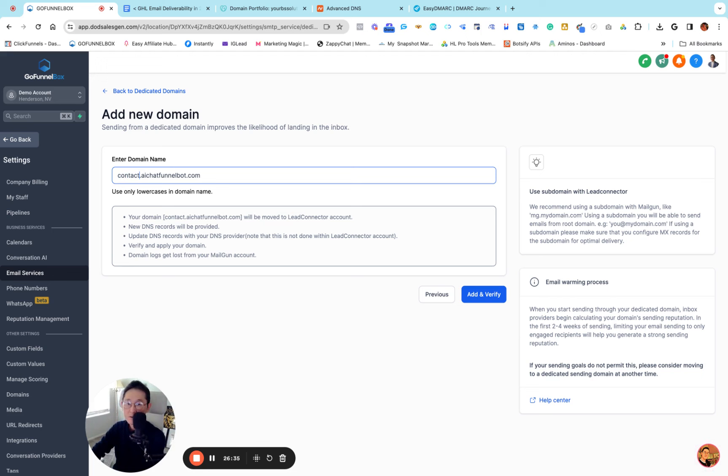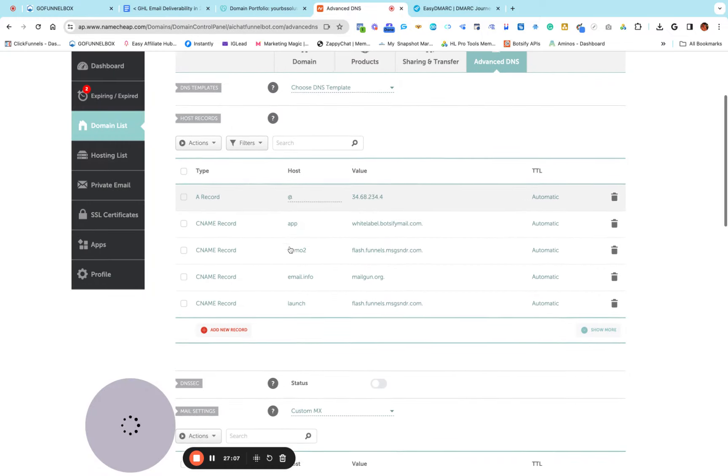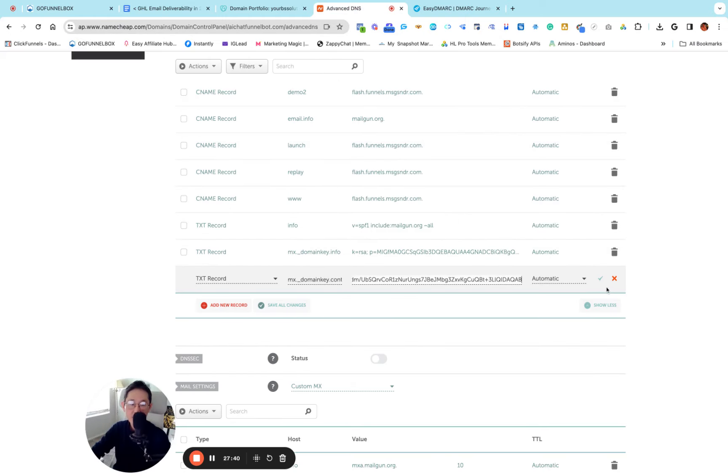I'm going to use contact.aichatfunnelbot.com — 'contact' is the subdomain for my dedicated domain. I'll click Add and Verify. Now I'm going to click Add Record Manually and copy the first TXT record. Go to Namecheap, click Add New Record, choose TXT record, paste the host. As I said before, you have to delete the name of your domain from the host field. Then go back, copy the record value, go back to Namecheap, paste it in, and click the checkmark.